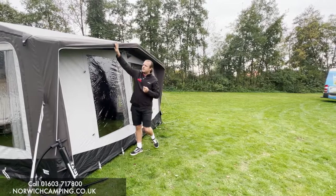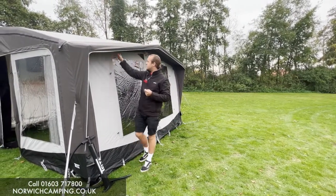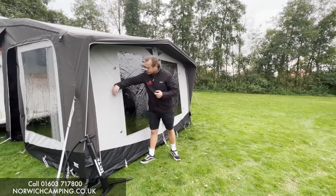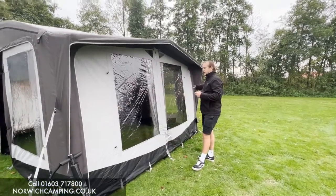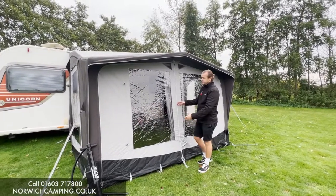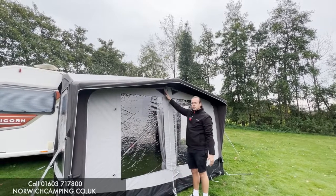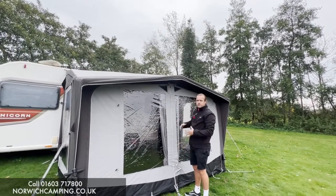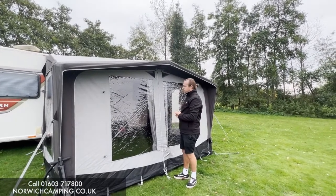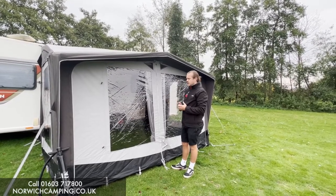On here we've got the canopy, which is a nice little feature — those are the air tubes that come through the awning and that gives you a bit of shelter over your front window. You've got doors on either side that you can roll back, and then two big panels at the front which join each other in the middle to create one big door, or you can completely remove the whole thing and use it as a big canopy area — lots of options for different times of the year.